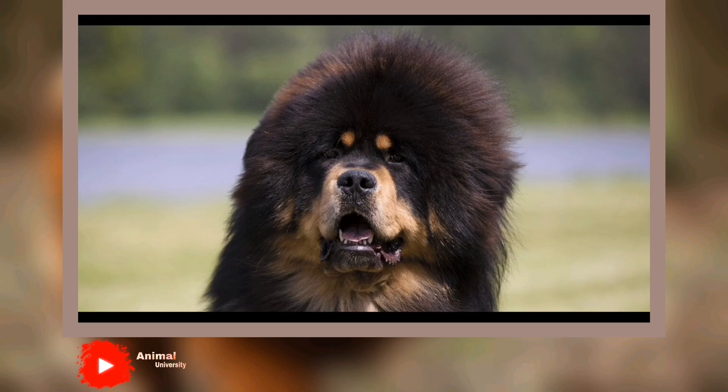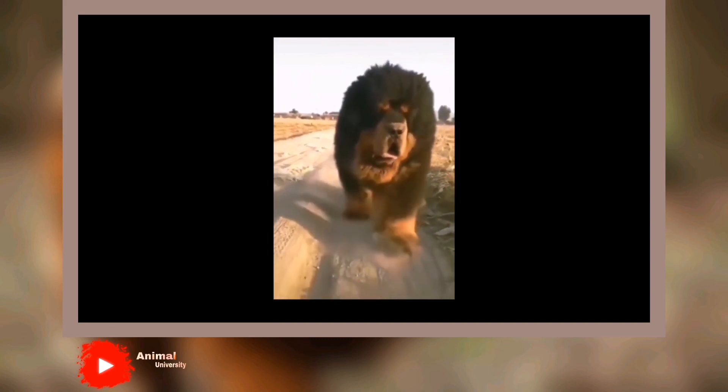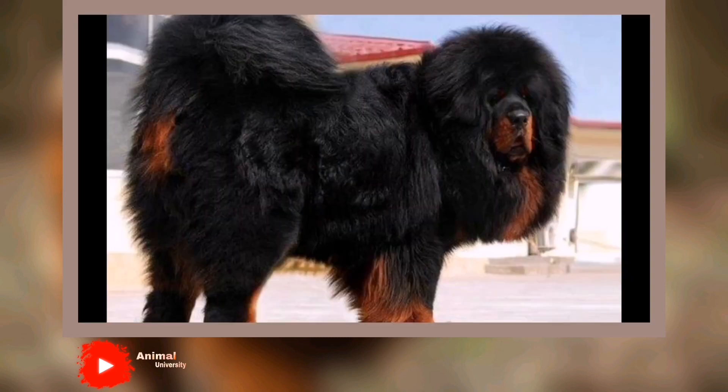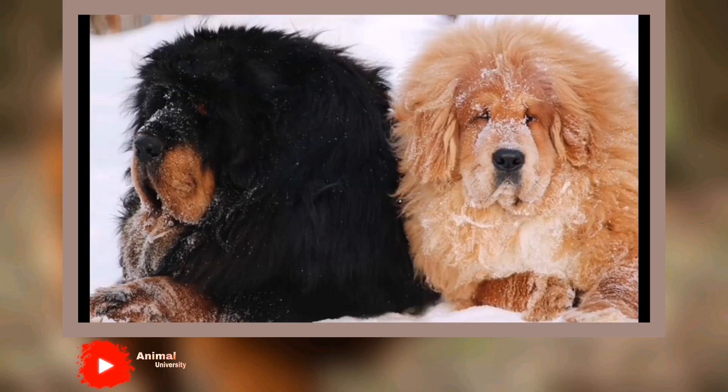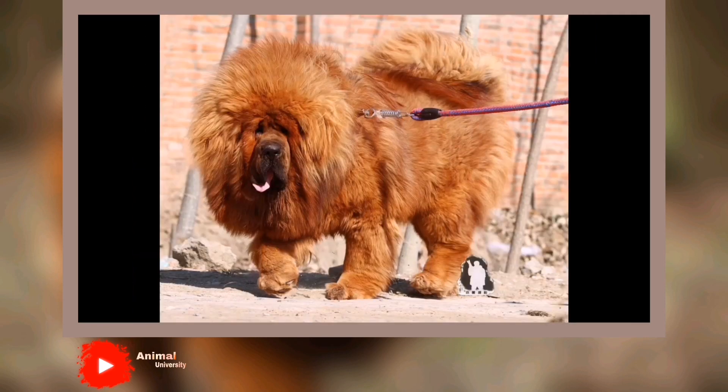The Tibetan Mastiff is stubborn and usually doesn't do well in obedience or agility competitions. Tibetan Mastiffs are generally quiet dogs when their needs and living conditions are met, but if left outdoors at night, they can be barkers. Of course there's an easy solution — bring your dog inside. If you use a yard, make sure it's well fenced; Tibetan Mastiffs have been known to climb fences to escape. Be sure not to leave these dogs outside for very long because they may start to dig and become territorial and aggressive.